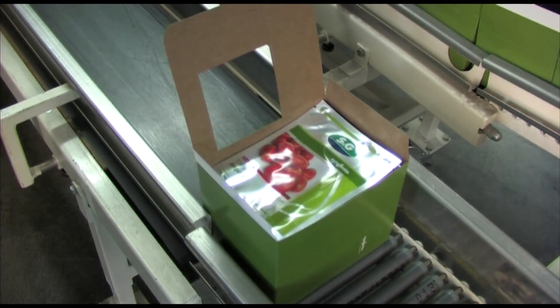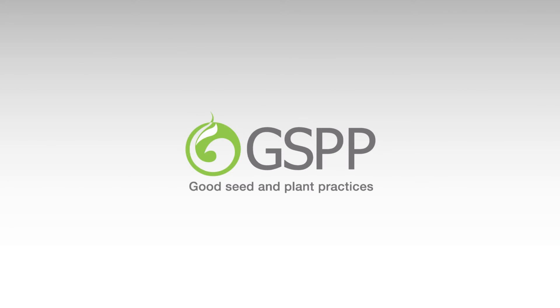For every situation, there is an acceptable level of hygiene. In GSPP, we reach the ultimate level.